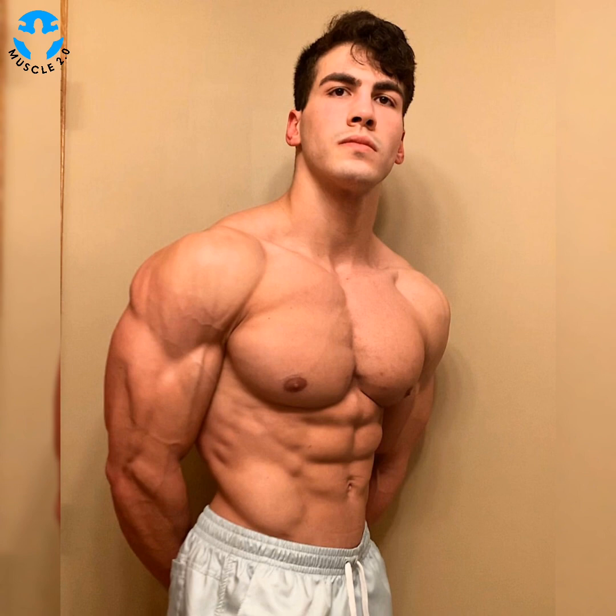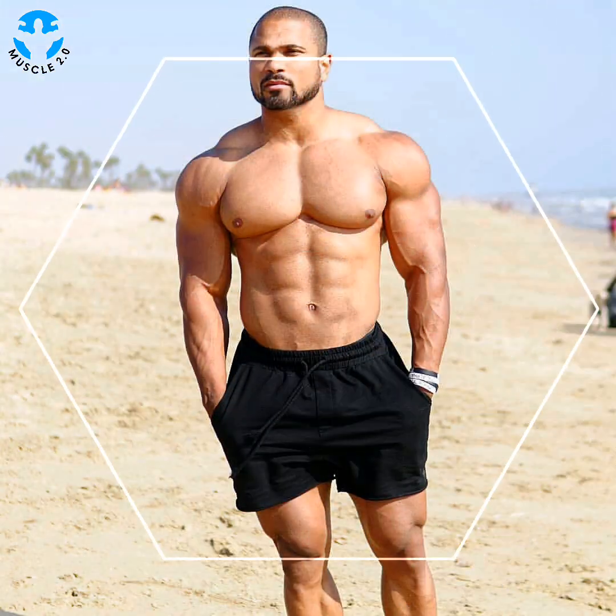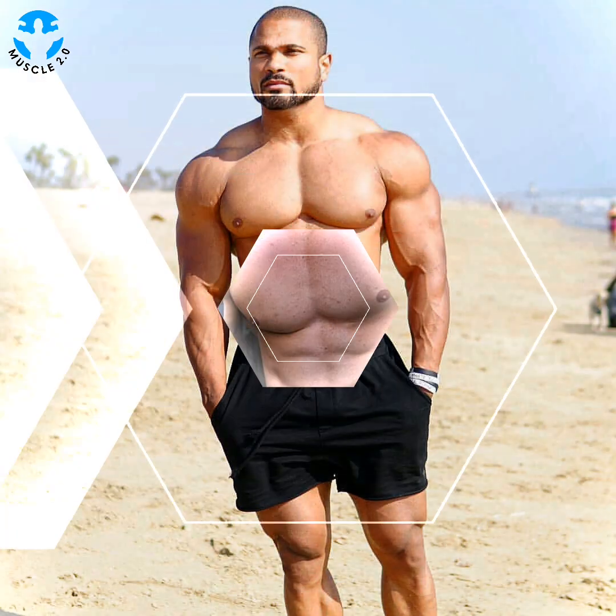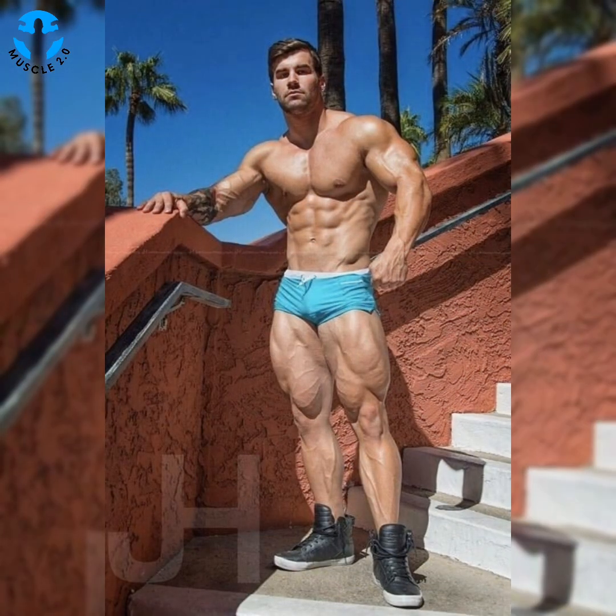Pro tip: consult with a trainer or exercise expert to develop a functional fitness routine that will work best for you. The benefits of functional fitness are many. This workout approach is associated with everything from reduced joint pain to better balance to increased endurance.